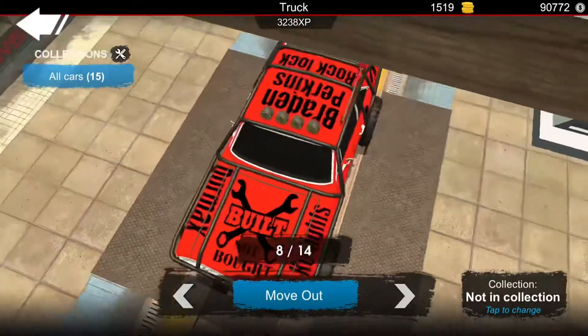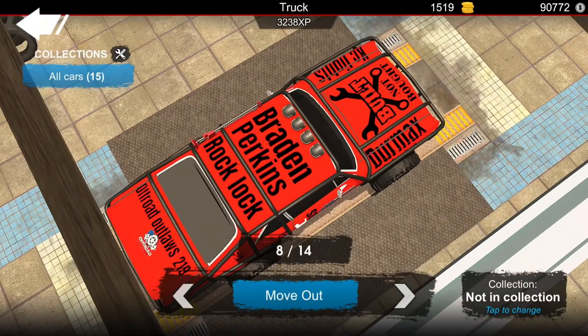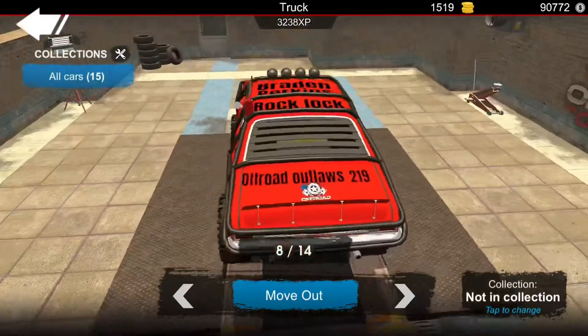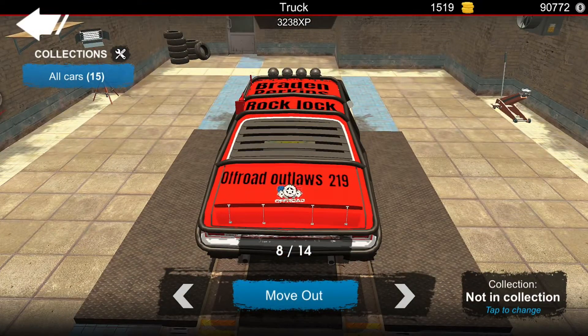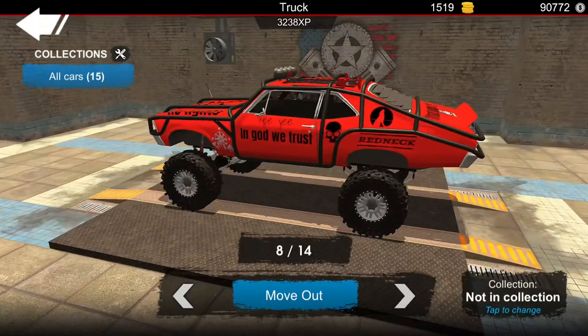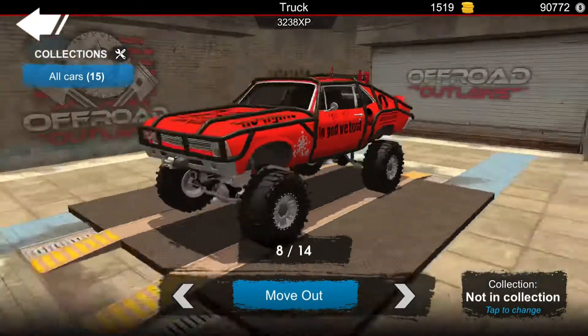I put the Dermex, the KC lights, Braden Perkins, and Rock Lock on it. I wanted to put the name of my YouTube channel on it, but I didn't have enough, so I paid 100 gold to get that, and since I had 40 I just covered it.